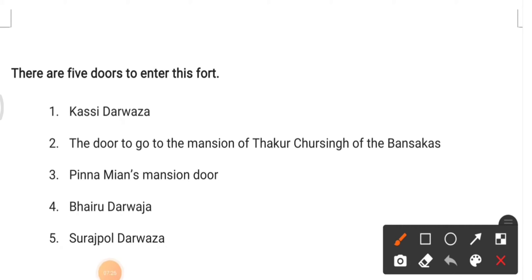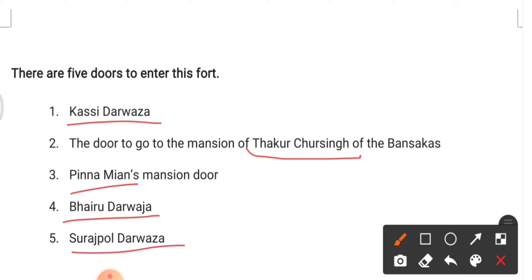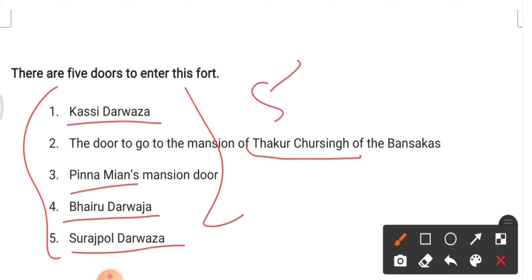The five entrance doors of Amer Fort are: Kasi Darwaja, the door to the menacean of Thakur Chhur Singh of Banaskas, Pina Minas menacean door, Bhairu Darwaja, and Surajpol Darwaja. These are the five main entrance doors of Amer Fort.